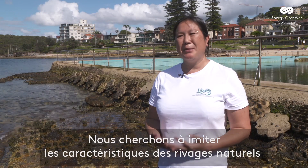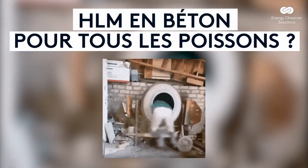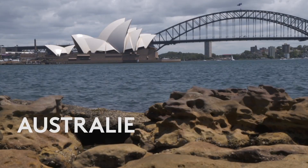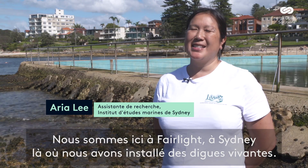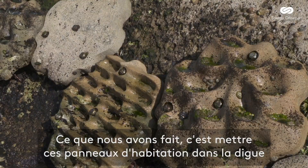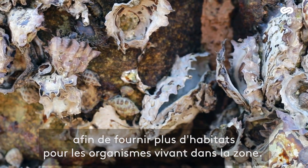We are looking to mimic the features of natural shorelines and put them onto artificial structures. We're at the Living Seawalls installation here at Fairlight in Sydney. What we've done is we've put these habitat panels in the seawall here so that we can provide more habitat for the organisms living in the area.